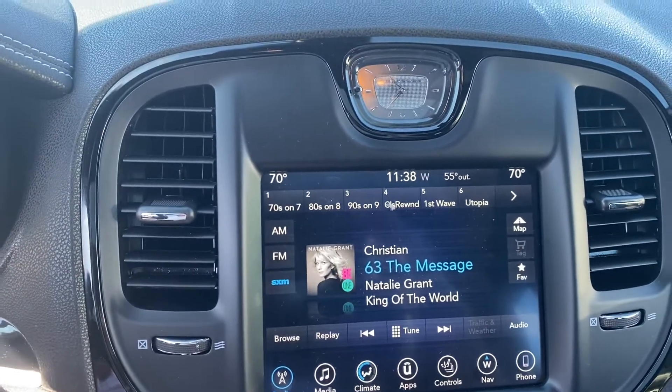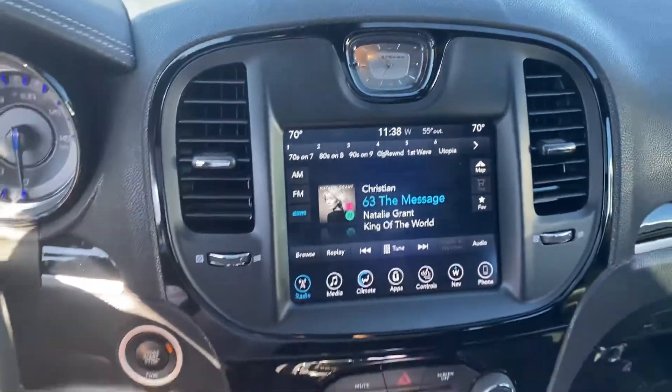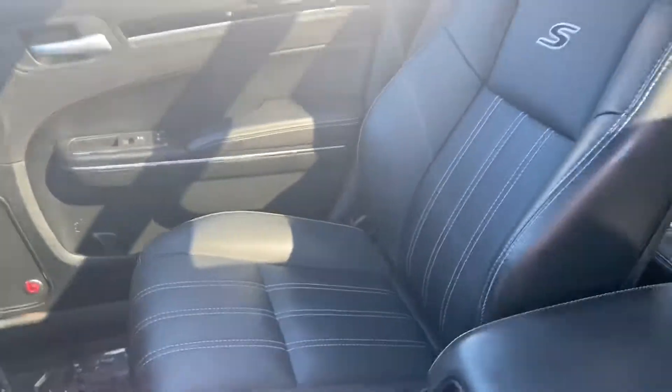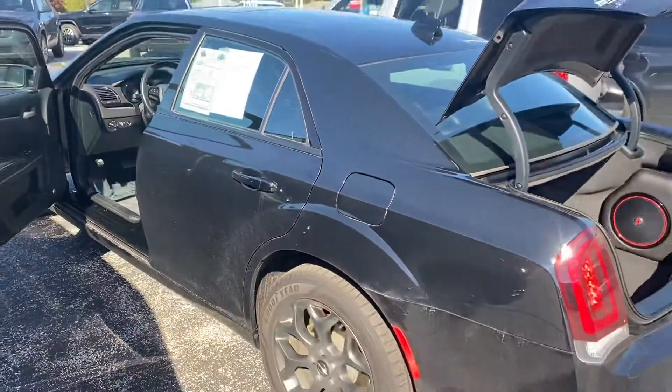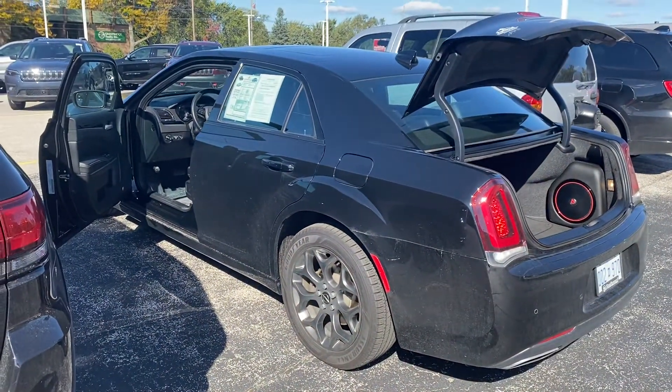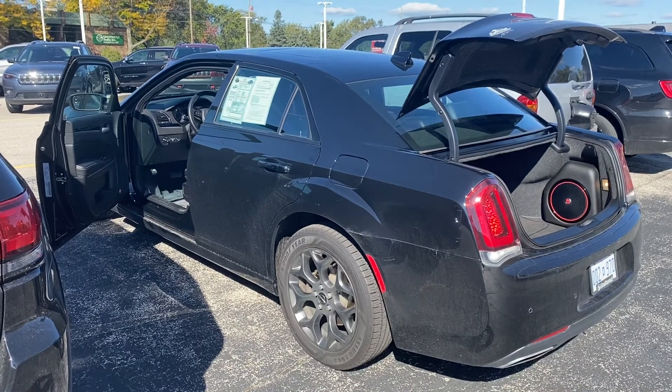This does have navigation, heated seats, and park assist. This vehicle is sharp — 54,000 miles. Why don't you give me a call or a text message at 231-638-8258? Hope to hear from you soon. Thanks again.